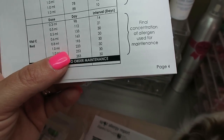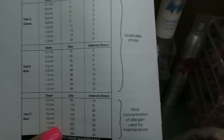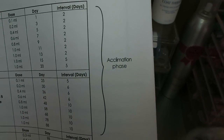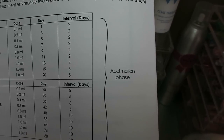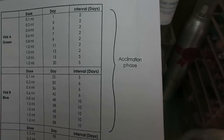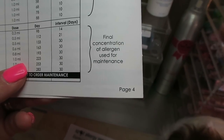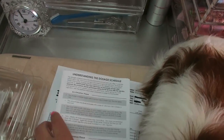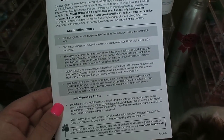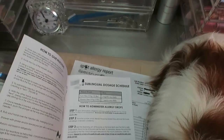Once a month is a whole lot easier than doing injections every two or three days. They call this the acclimation phase: you're getting the body used to these allergens so that it can counteract and fight off the things they're allergic to. At the bottom of the schedule is the final concentration of the allergen, used for maintenance. The booklet also explains the acclimation phase and the maintenance phase in more detail.